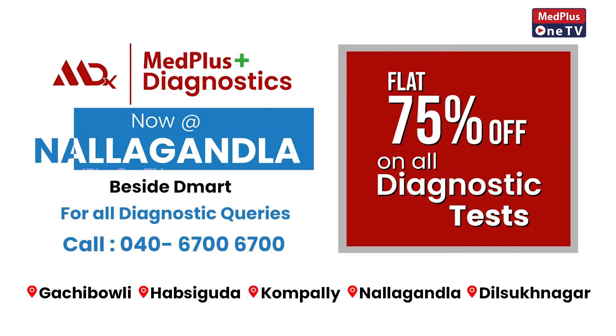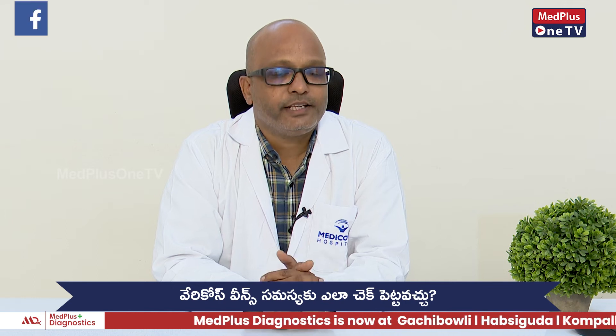What is varicose veins? First, we will do a clinical work-up.